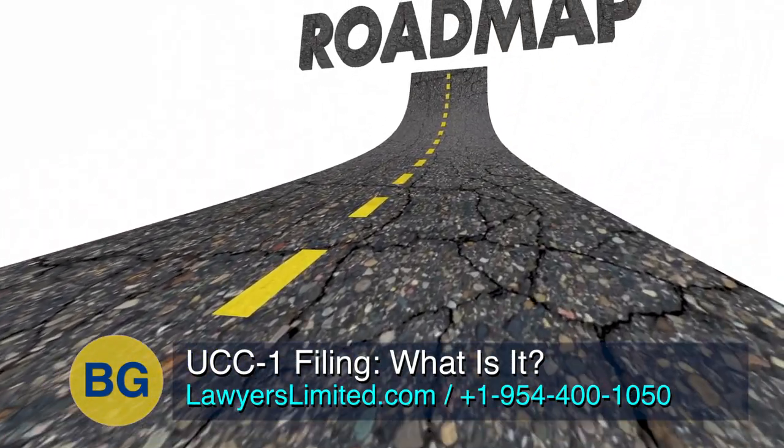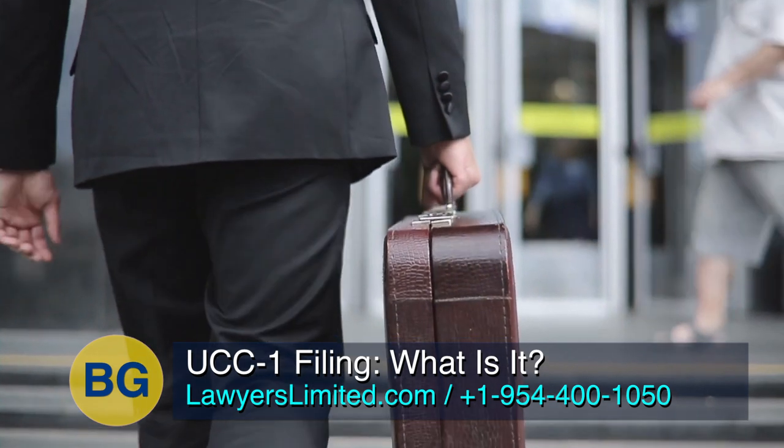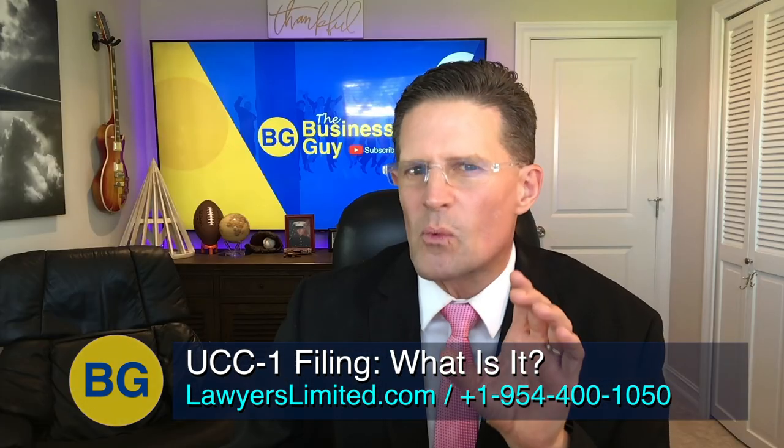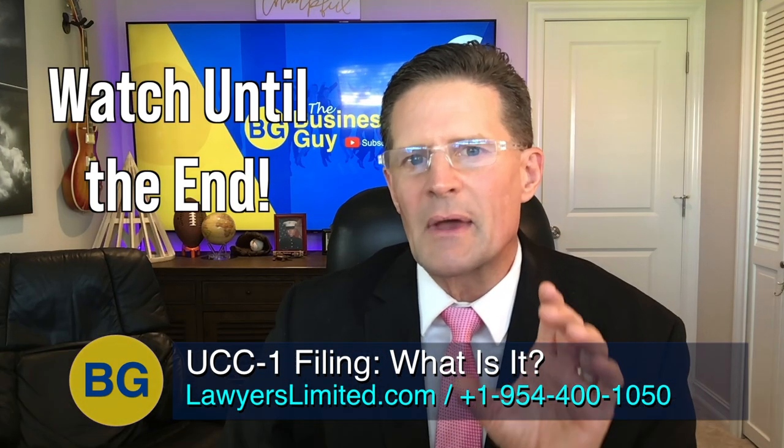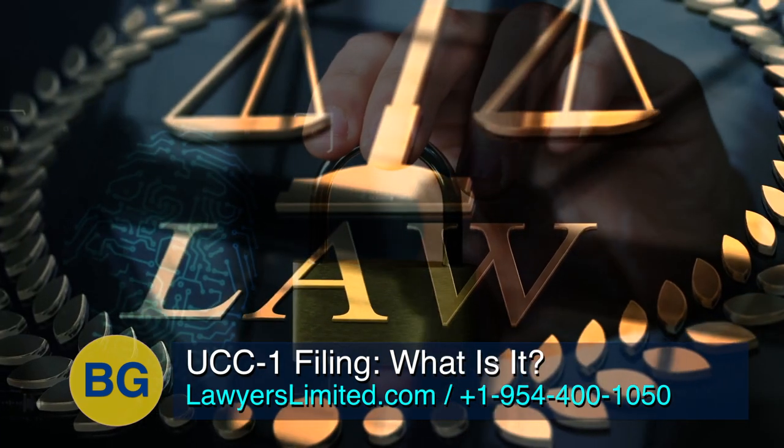This is to give you a very easy to understand roadmap so that you can understand how secured creditors use the UCC-1 form. You'll really want to watch until the end because I will reveal a very special way to use the UCC-1 to protect your assets from lawsuits.